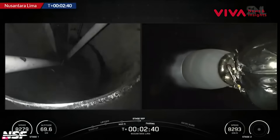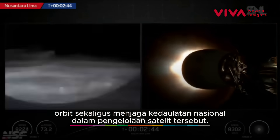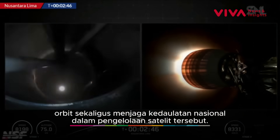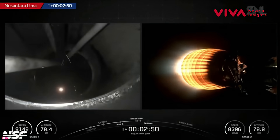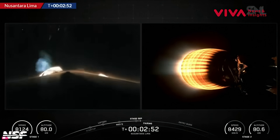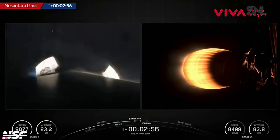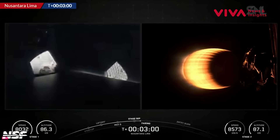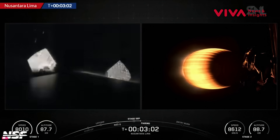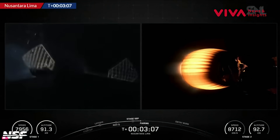Now we'll see the stages separate. On the right side of your screen, there is the full-sized Merlin vacuum engine igniting. Everything looking good. Now the booster will be heading for the drone ship — B-1078 deploying its grid fins and aiming for a Shortfall of Gravitas located in the Atlantic Ocean, awaiting a chance for the booster to land atop it.